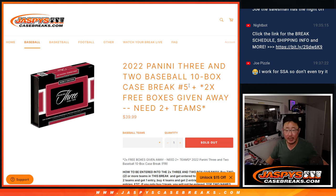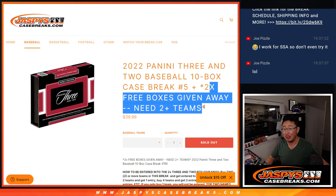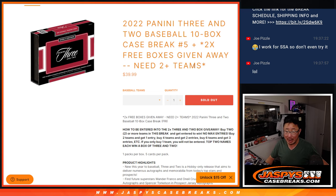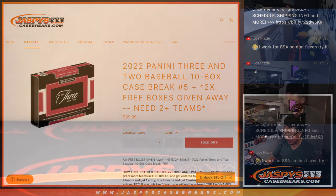Hi everybody, Joe for JaspiesCaseBreaks.com coming at you with a 10-box break. A lot of numbers here. 2022 Panini 3-2 Baseball, Pick Your Team number 5, with two boxes being given away of 3-2 if you bought at least two teams and followed the instructions. Obviously all cards shipped. A lot of great stuff, let's get after it.